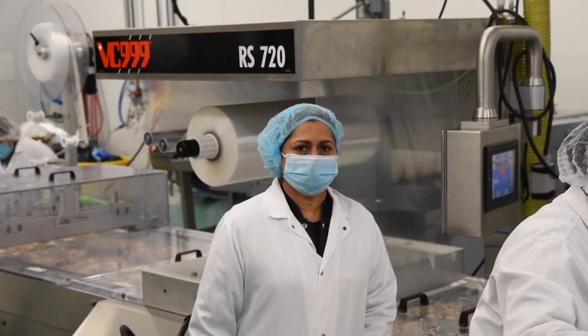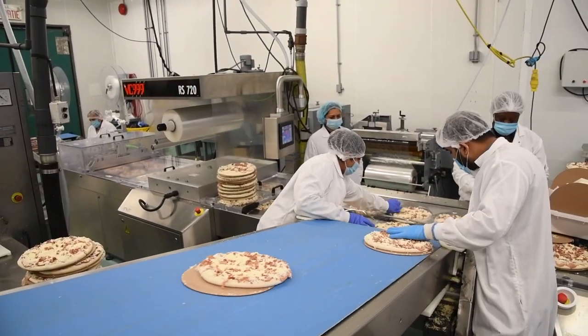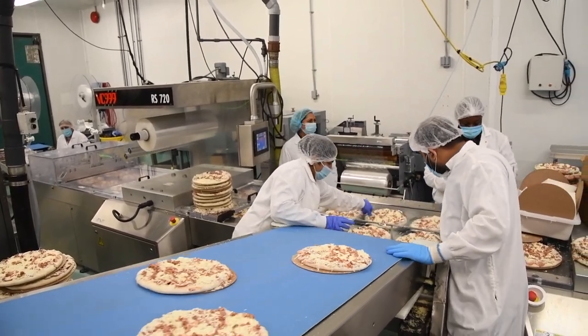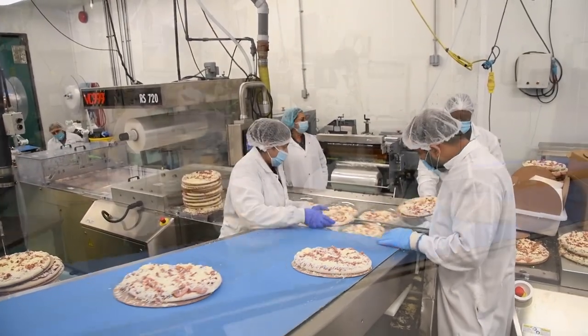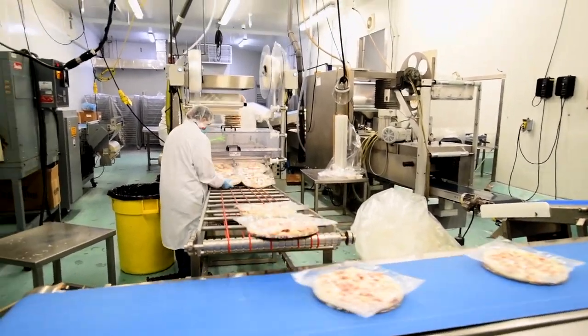We're starting up a new line to meet our needs, and this machine that we have has already done 1.5 million cycles in the short time we've had it. So we have to look at a second line and we're going to be looking at purchasing another machine from VC 999. So Carl, sharpen your pencils!